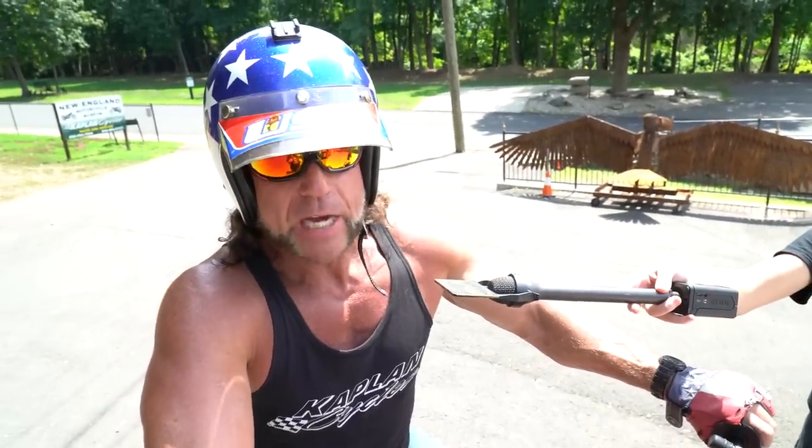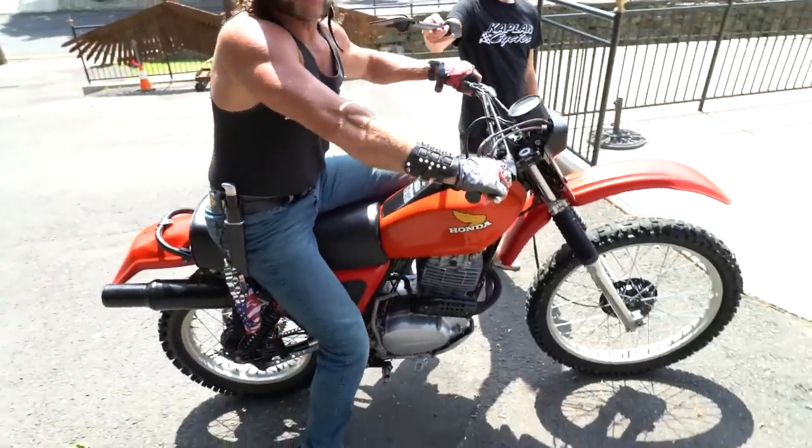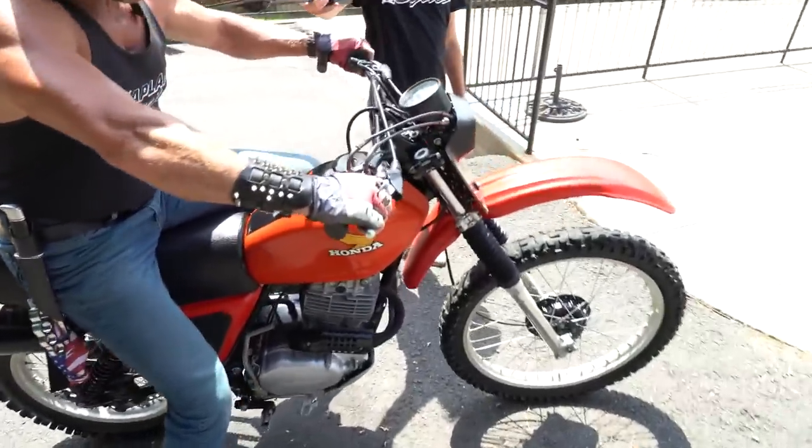Multiple-time off-road national championships, AMA championships on this motor, or one very similar to the XR600. Just an amazing piece.